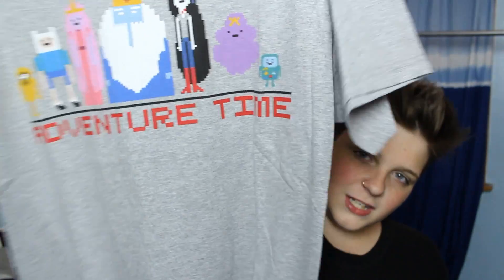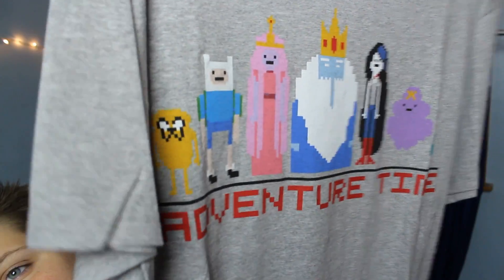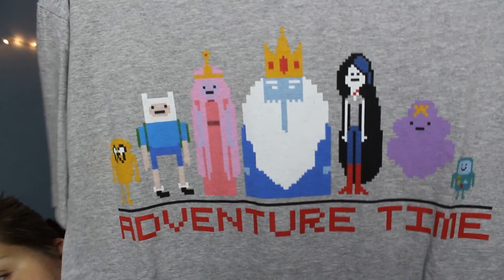This shirt I got at JCPenney's while I was getting pants, because I'd been looking for it everywhere. I saw it on The Hunt and nobody could find it, but I found it. It's at JCPenney's, it was $12, and it says Adventure Time with all the characters in 8-bit video game form — Ice King, Marceline, Bubblegum Princess, Finn, Jake, Lumpy Space Princess, and BMO. Those are the best characters in the whole show.